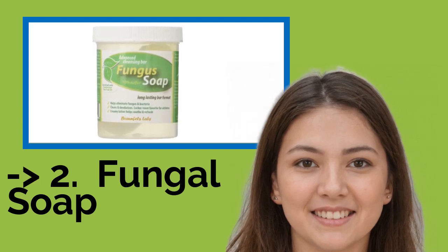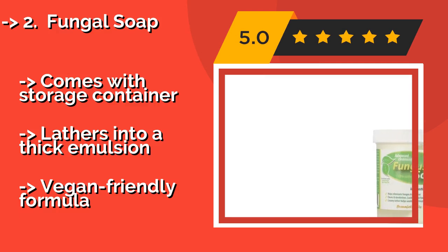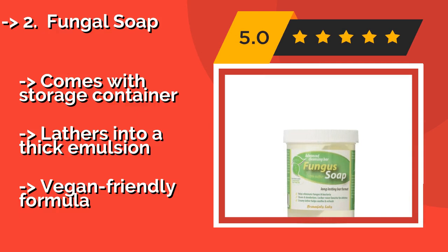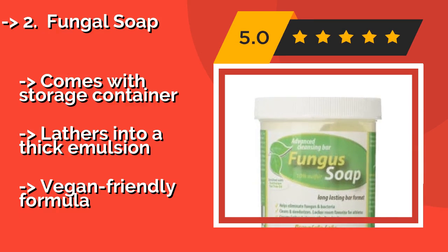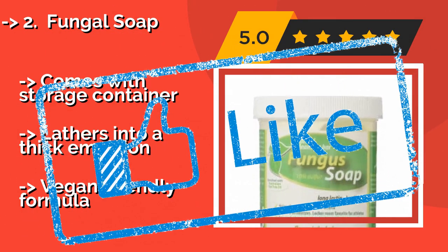Fungal Soap, along with its rather basic name, comes with a very low price tag of around $7. It is made with 10% sulfur and is enriched with Australian tea tree oil, making it highly effective in treating tinea issues. It comes with a storage container and lathers into a thick emulsion, and features a vegan-friendly formula.